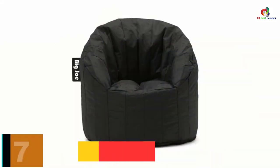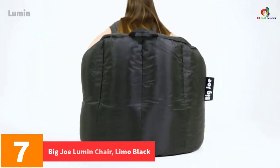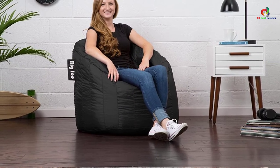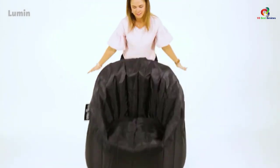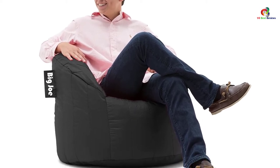At number 7, we have the Big Joe Lumen Chair, Limo Black. Want a chair exclusively for your outdoor environment? Choose one that is resistant to all harsh external weather elements. By virtue of being resistant to water, stains, and dirt, this is a great option. It is also tough enough to endure repeated impacts and other agents of damage. The covers are double-stitched so they stand the test of time, and two safety locking zippers allow easy access to the interior contents. Being refillable, this allows for continued and reliable comfort in the long run.